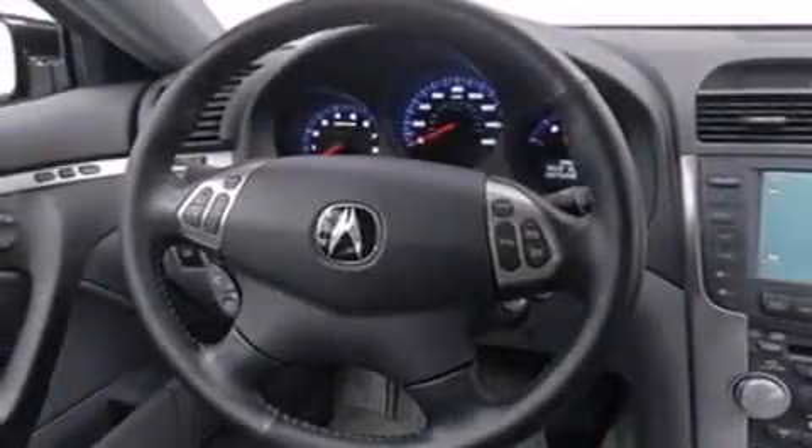Also included are child seat safety anchors, front seat belt height adjusters, an auto-dimming rearview mirror, and this vehicle has less than 68,000 miles.